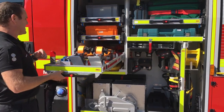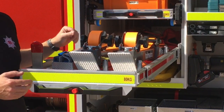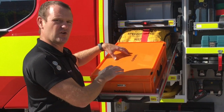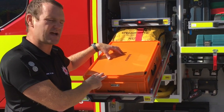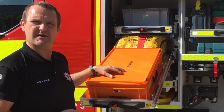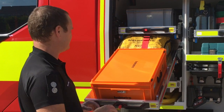Every new appliance now has new stabilisation struts. These are made by Holmattro and replace Stabfast. The next shelf up contains the control equipment for the high pressure lifting bags which are located here. Every MRP will now have lifting bags, and they provide the capability to perform a snatch rescue from under a heavy load.